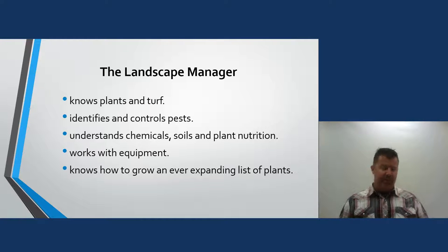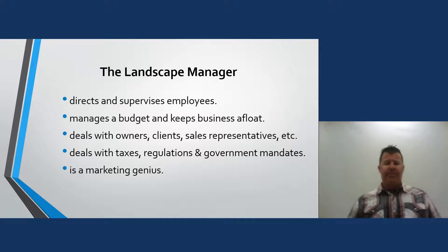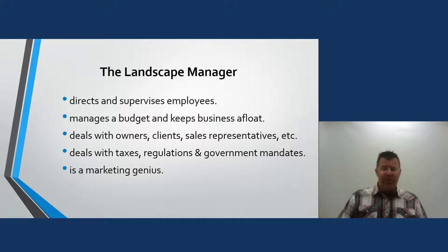Be familiar with the certified plant professional list but also be open to other plants you come across. Try to learn one or two new plants a week to keep expanding that list. We also have to direct and supervise employees — probably the hardest thing we ever have to do as a landscape manager.